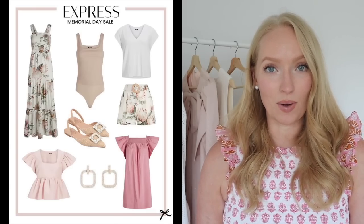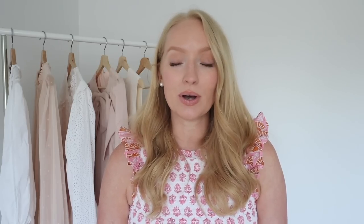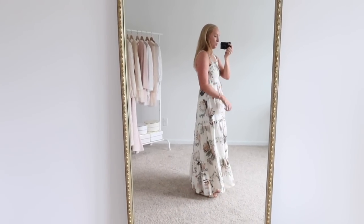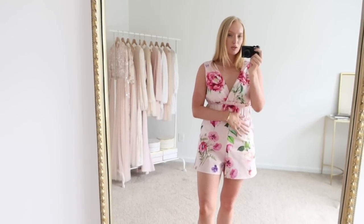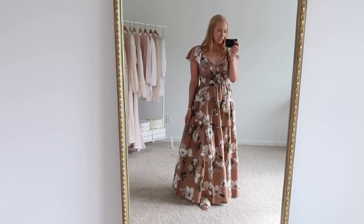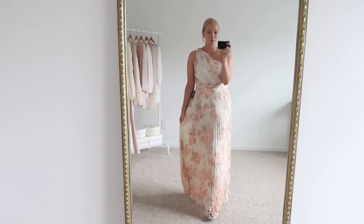Next is Express. They're doing 30 to 50% off site-wide, and I recently did an Express try-on haul so I'll link that down below. I think this was by far my favorite Express haul on my channel. I just love their current new arrivals and they have some great pieces for summer, so definitely check out that video and take advantage of their current sale.